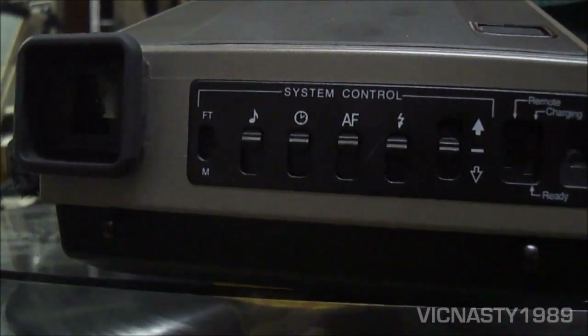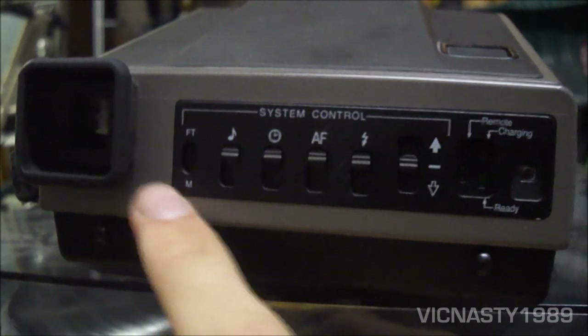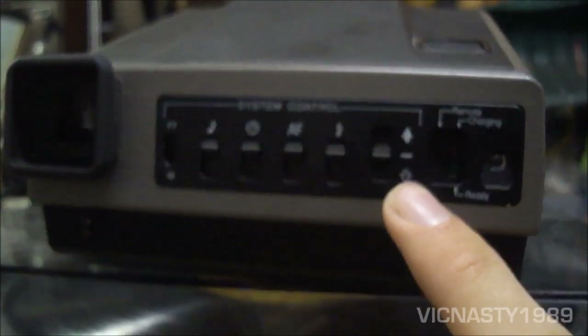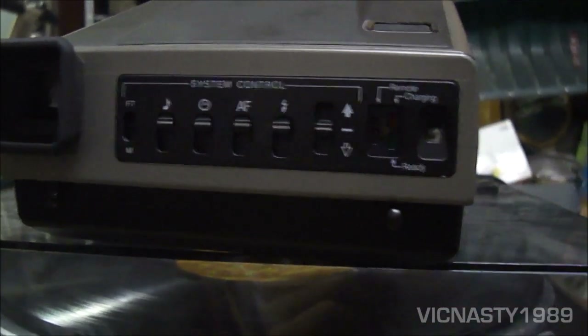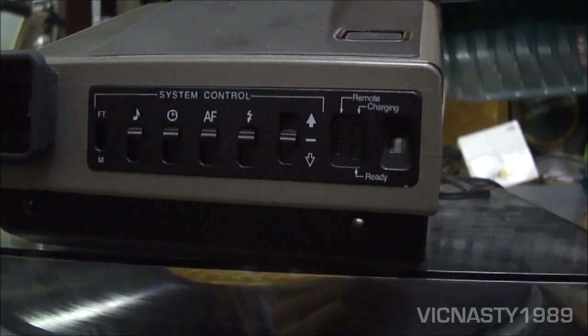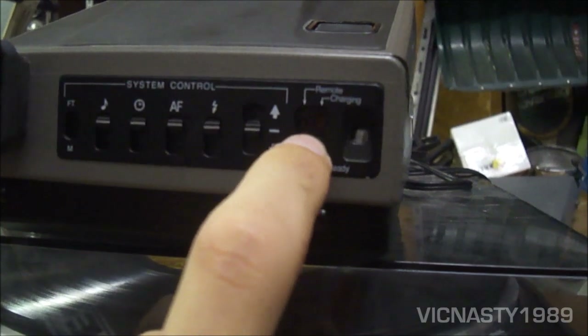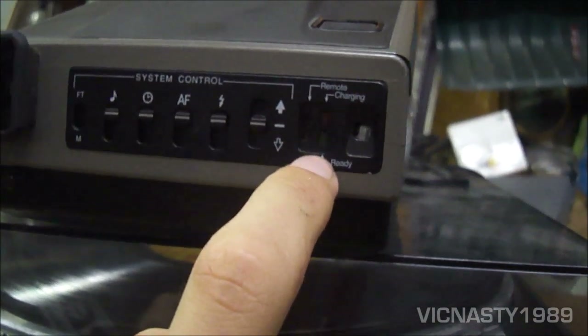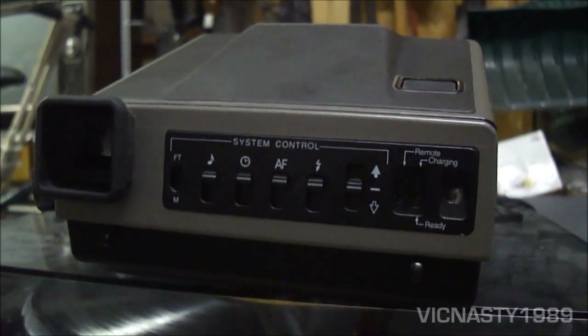You can switch the controls between metric or standard measuring. There's a remote port and two lights that tell you whether your battery is good. If it's good it'll turn red, start charging, and then turn green — which means your picture is ready to take. But they don't make film for these anymore.